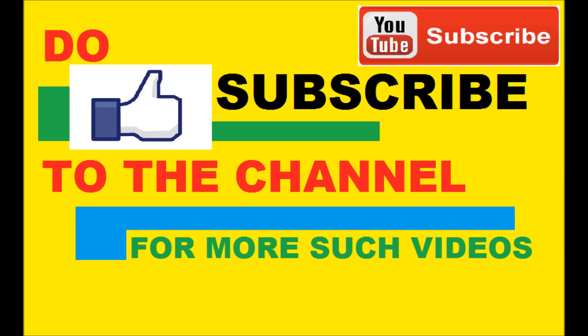Do subscribe to the channel, hit a like if you like the video, and don't forget to comment your request. Thank you very much.